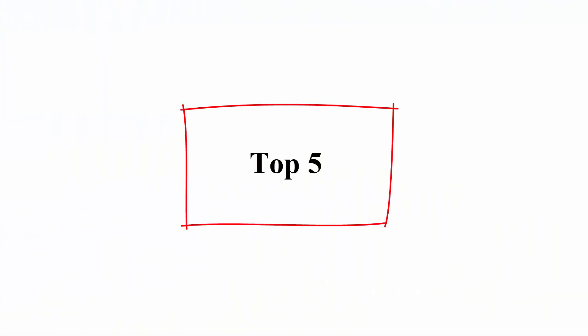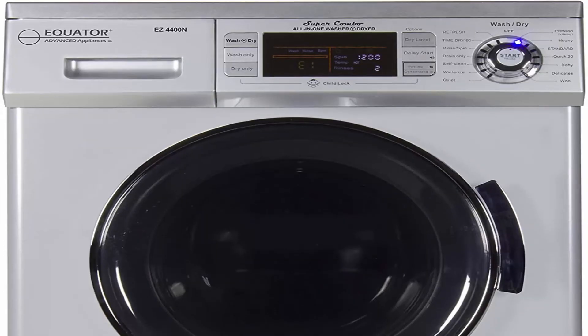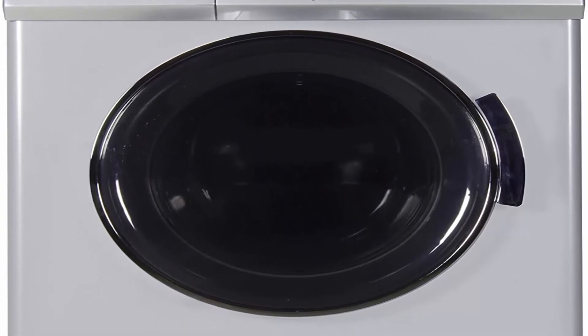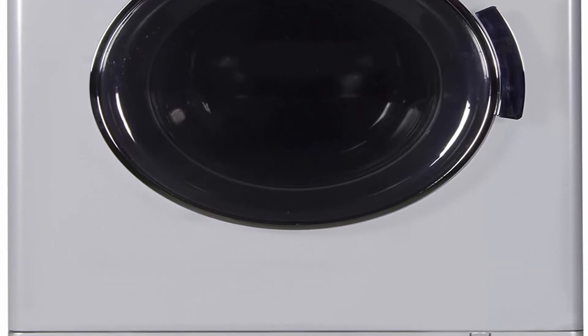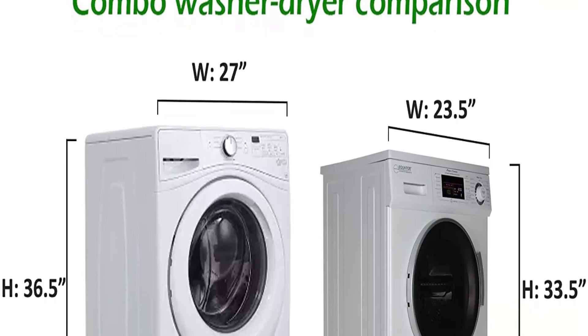Top 5: Equator 2020 24-inch combo washer dryer, silver, winter rise plus quiet. Brand: Equator. Color: silver. Special feature: convertible vented or ventless drying, winter rise. Item dimensions (L x W x H): 22 x 23.5 x 33.5 inches. Item weight: 161 pounds.